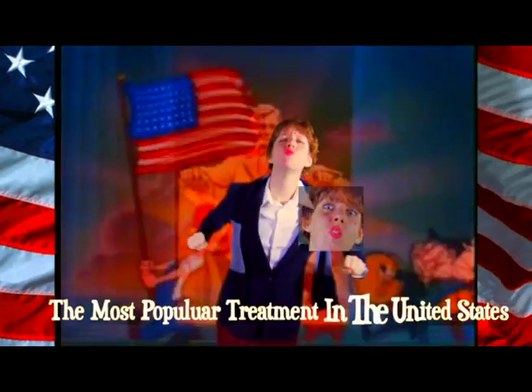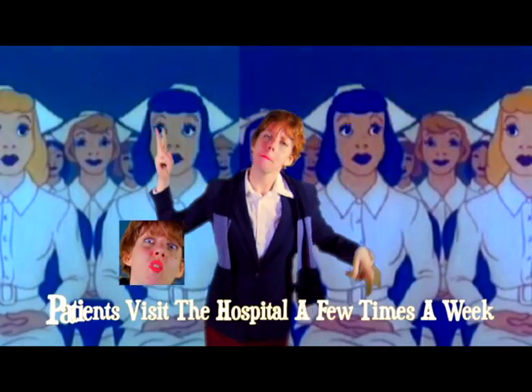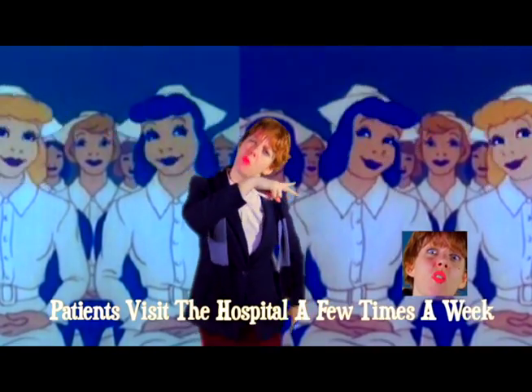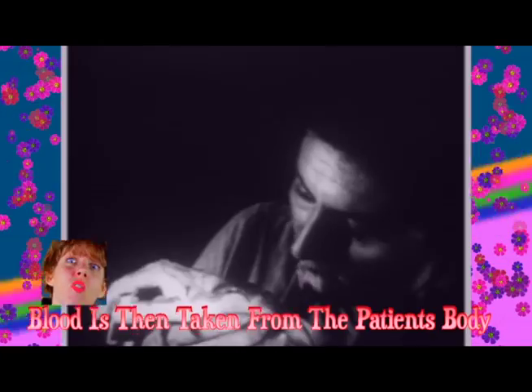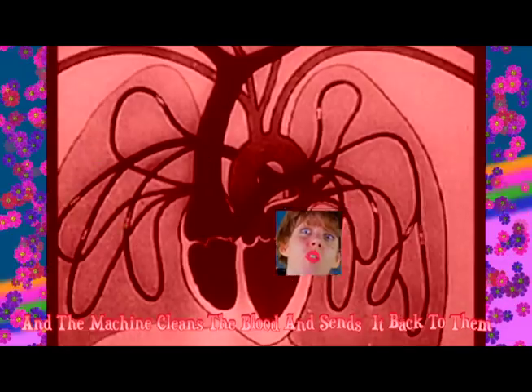The most popular treatment in the United States is a thing called hemodialysis. Patients visit the hospital a few times a week and get plugged into a machine with scary needles. Blood is then taken from the patient's body, and the machine cleans the blood and sends it back to them.